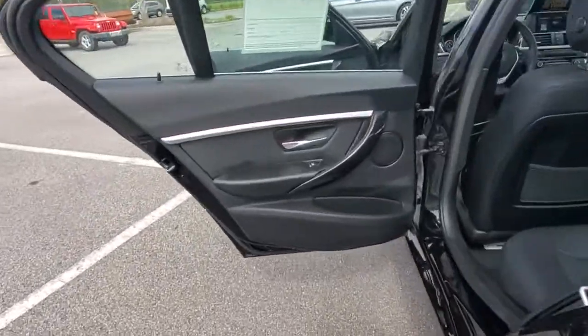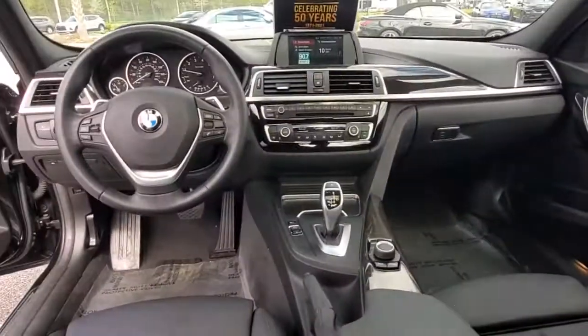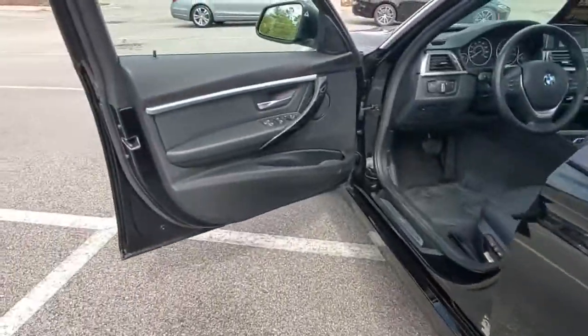These are just some of the great options this vehicle comes with: keyless entry, backup camera, fog lamps, heated mirrors, keyless start, power passenger seat, Bluetooth connection, aluminum wheels, rear AC, and multi-zone AC.